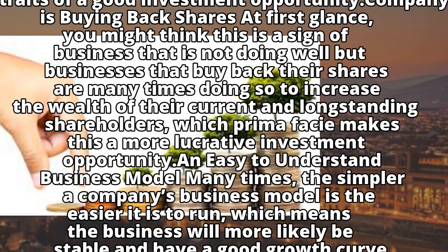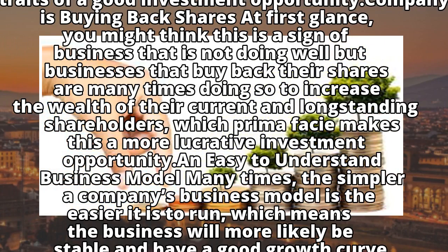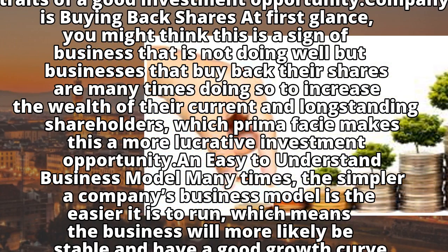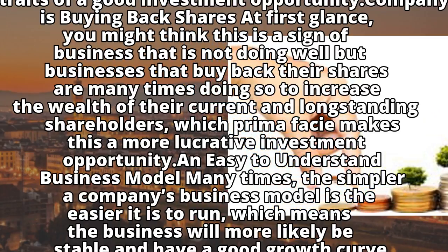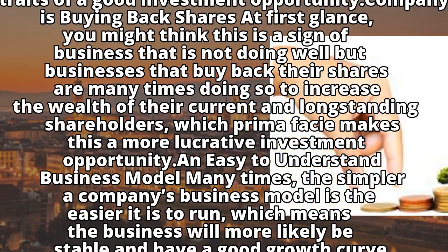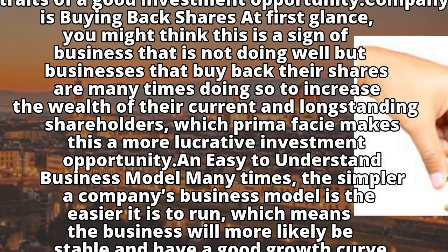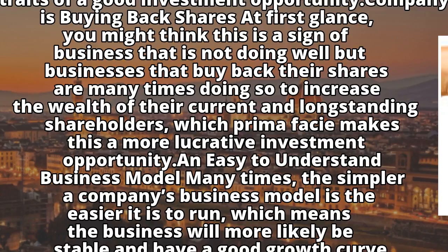Trait 1: A company is buying back shares. At first glance, you might think this is a sign of a business that is not doing well, but businesses that buy back their shares are many times doing so to increase the wealth of their current and long-standing shareholders, which makes this a more lucrative investment opportunity.